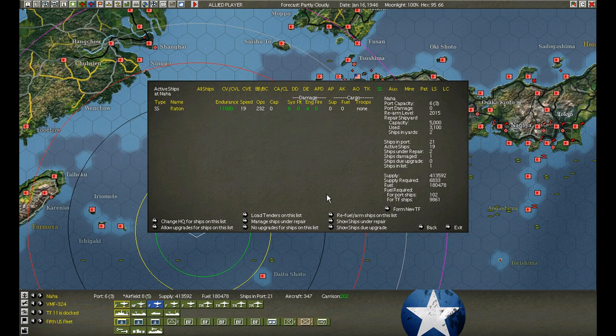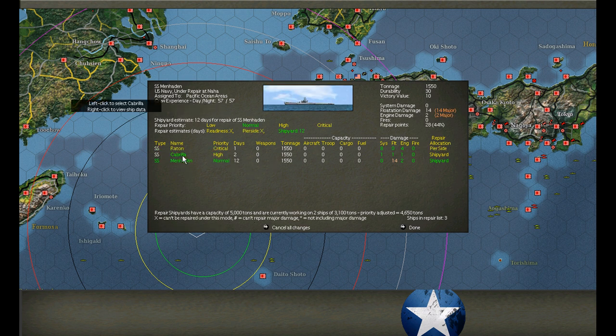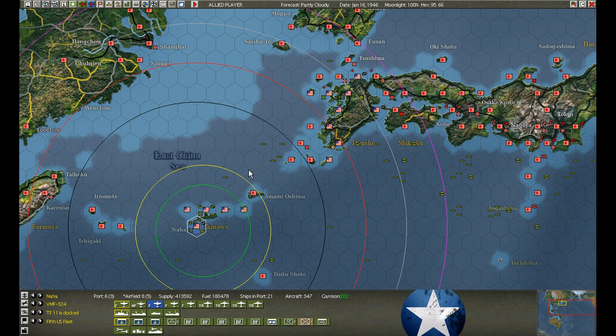At Naha, Raton has returned but is damaged - we'll have to repair first before going back to Chikoku Station. We get one day, I can handle that. Cabrilla on normal repair, Manhattan will go into high. Let's try to get that done.